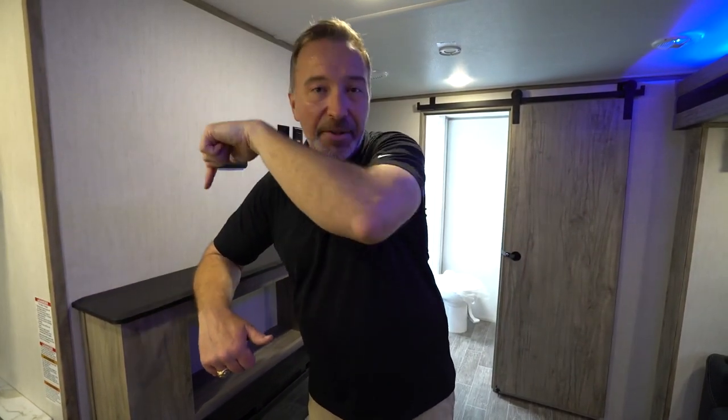If you're an adventurous couple that wants to get out and see America the safest way possible, this one is one you should absolutely check out. We've seen the inside of the 22SW — let's go talk about all the features and amenities on the outside.